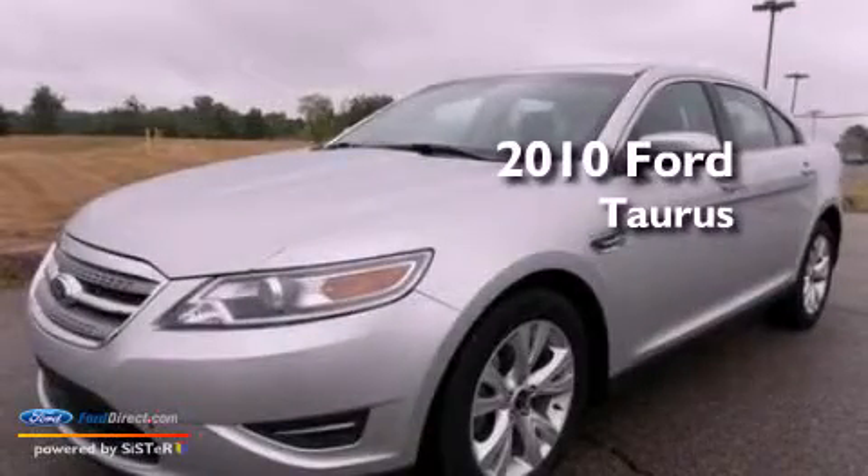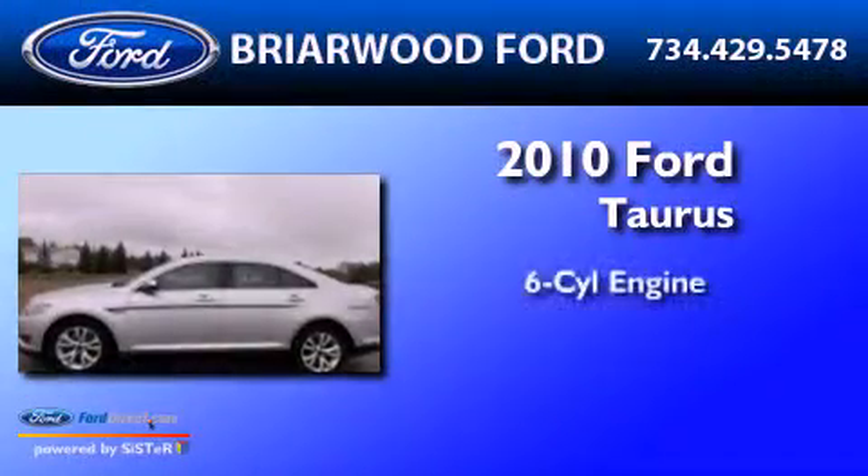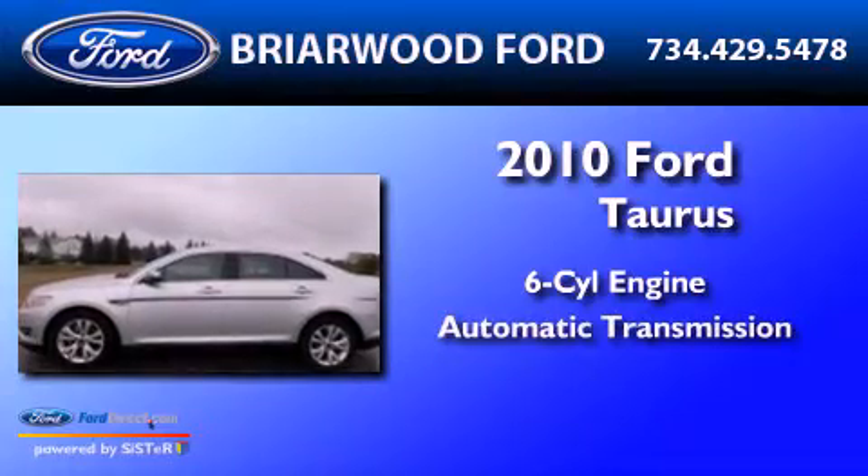This is a 2010 Ford Doris. It has a six-cylinder engine and an automatic transmission.